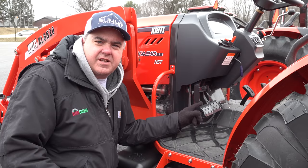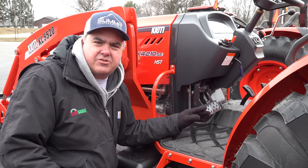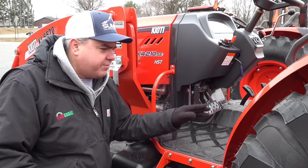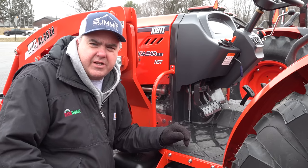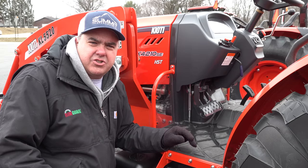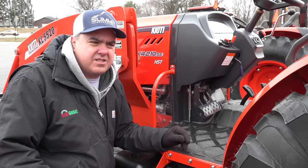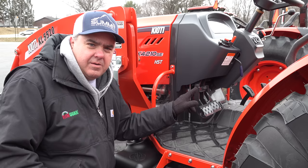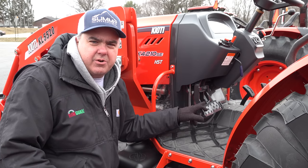Independent rear brakes is something I would consider on any of these larger machines — you can't get them on a subcompact tractor, but most larger machines will have them. That's one brake to brake the left rear and the other to brake the right rear. I'm committed to doing a video on this to show you how to use them, their limitations, and their strengths. But if you're getting a little bigger tractor, make sure it's got independent rear brakes.